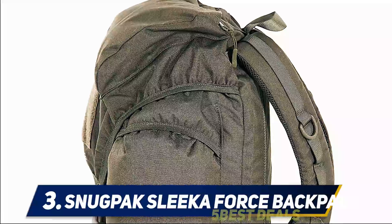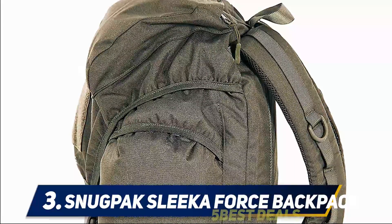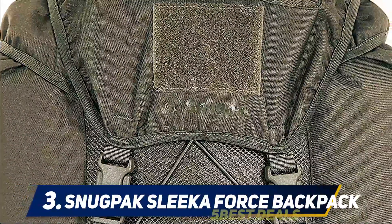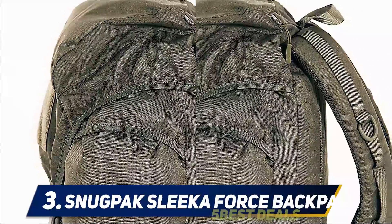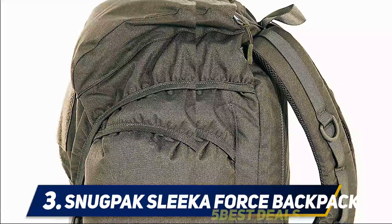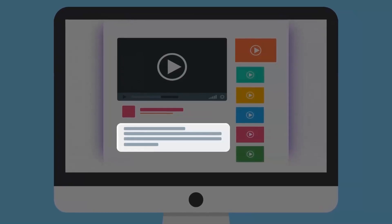The Snug Pack Sleeka Force bag is available in two colors on Amazon, both of which look good and are environmentally friendly, though more colors would have been appreciated. There is also no theft protection for precious items a traveler might carry. Yet it is one of the best backpacks for travelers, and the bag is priced correctly for what it offers. For more information and price, check out the product links in the description.